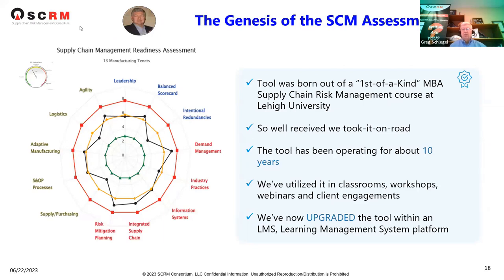We'll give you a deeper dive, starting with the genesis of the assessment tool. It was born out of a first-of-a-kind MBA course in supply chain risk management at Lehigh University, which was so well-received we took it on the road. The tool has been operating inside the consortium for over 10 years, utilized in classrooms, workshops around the globe, webinars, and client engagements. We've now upgraded the tool — it's now sitting within a learning management system and measures two things: supply chain process maturity and inherent risk.